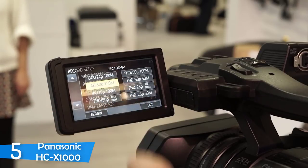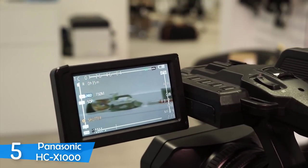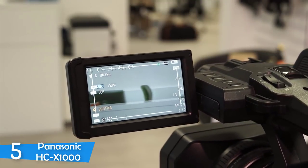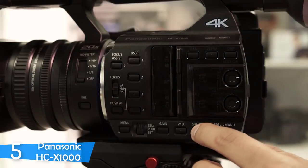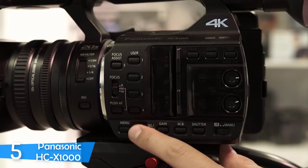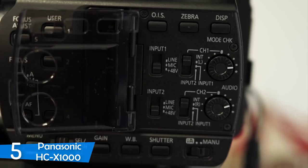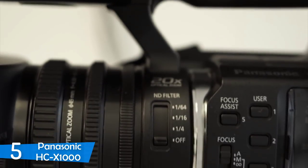Who is this camera for is the most important question you should be asking before considering this product. It shoots in 4K and is pretty versatile with MP4, AVCHD, and MOV codecs. But because of its small sensor, the Panasonic HC-X1000 is pretty limited in dynamic range. Also, it has minimal room for manipulation in post-production.